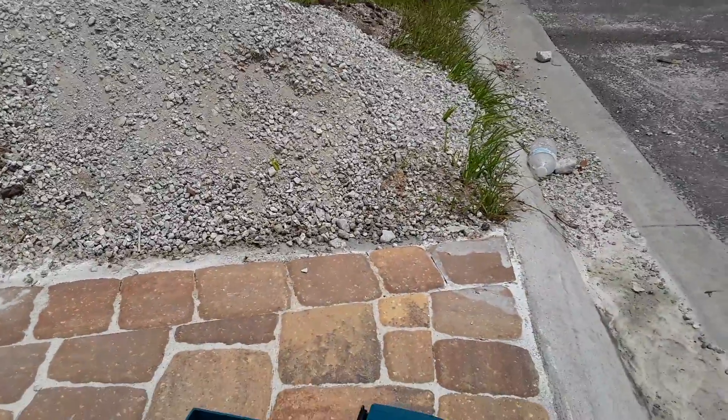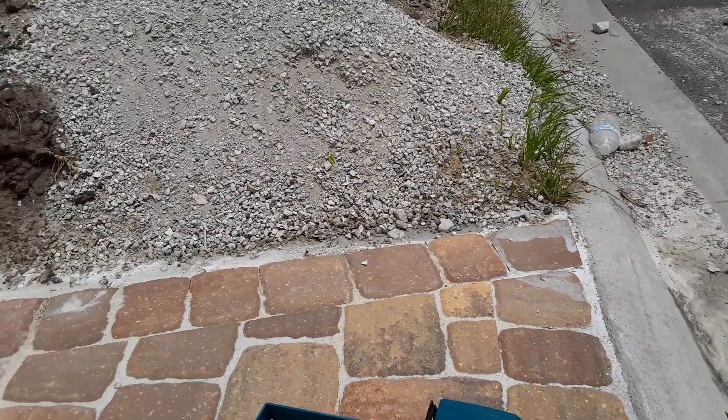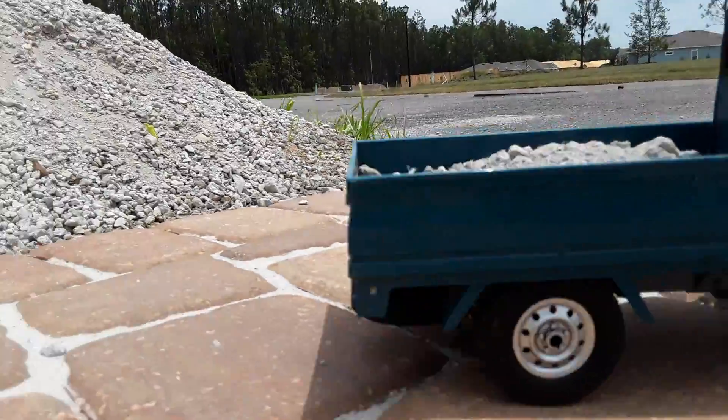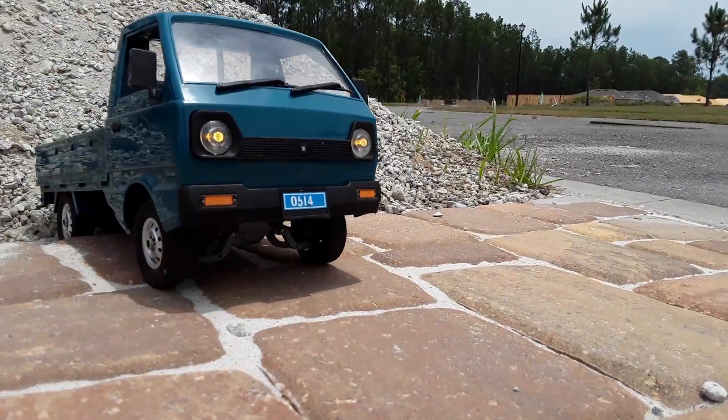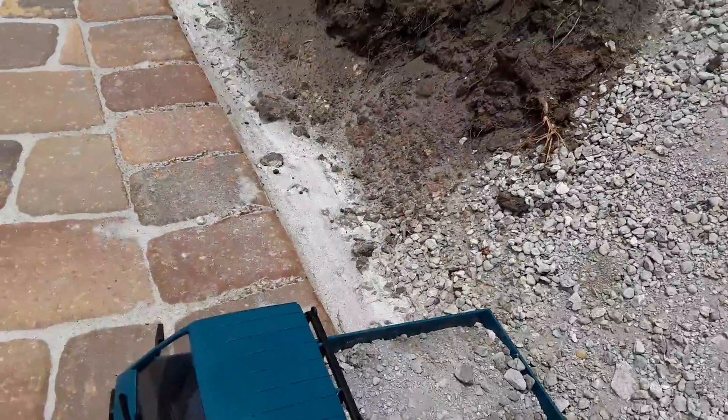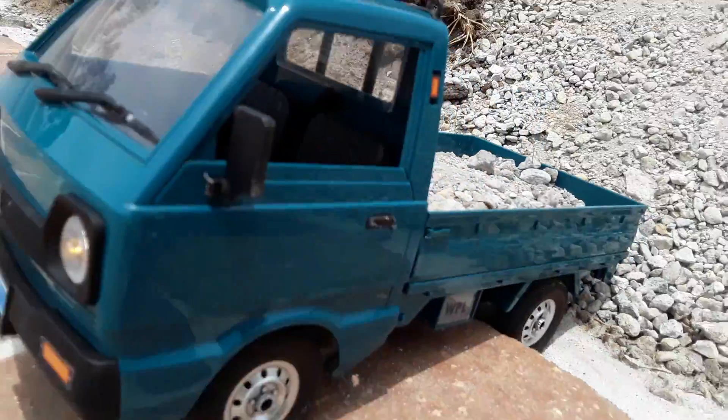Let's just back it up — higher steering so that can be a tighter corner. It's not going to be able to get out of there, but hey, we made it with everyone's favorite dump truck.